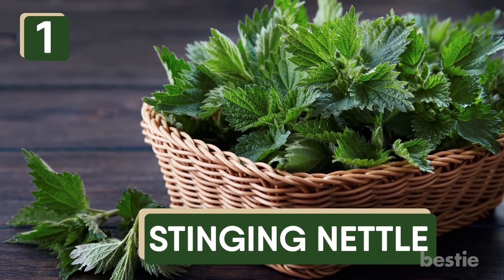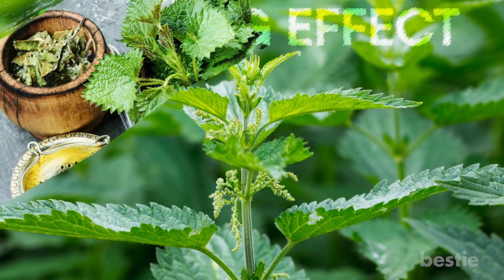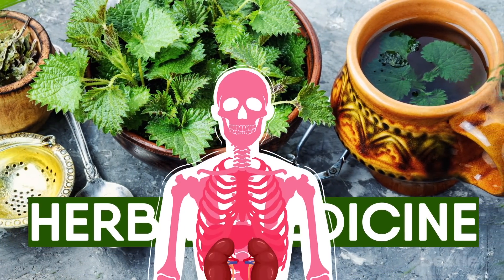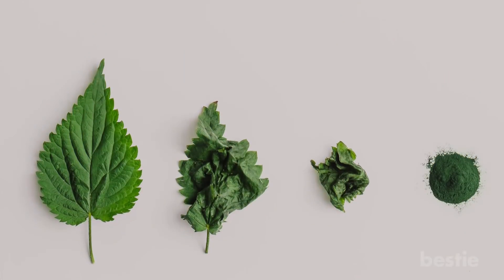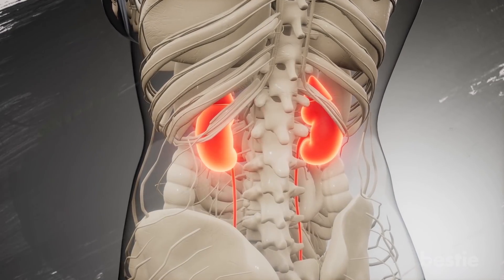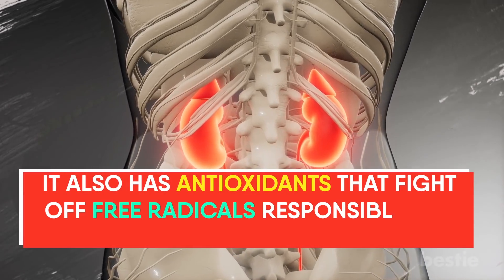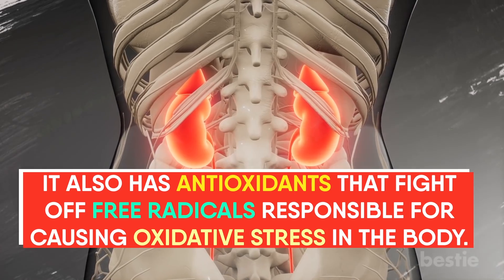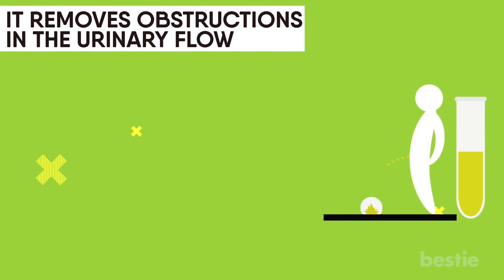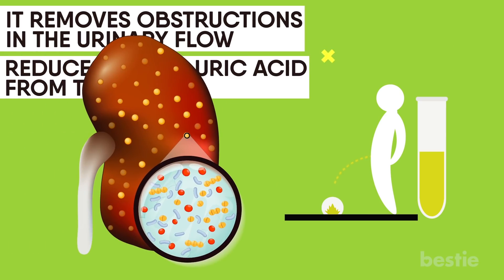Stinging nettle is a natural herb with hair-like projections that produce a stinging effect. Since ancient times, this perennial plant has been used for herbal medicine, and it's especially good for healthy kidneys. You can use a powdered form of nettle leaves to create tea. It contains favorable compounds that help reduce inflammation, and it also has antioxidants that fight off free radicals responsible for causing oxidative stress in the body. Nettle leaf powder also serves as a diuretic and depurative — it removes obstructions in the urinary flow, reduces excess uric acid from the urine, and kills bacteria present.